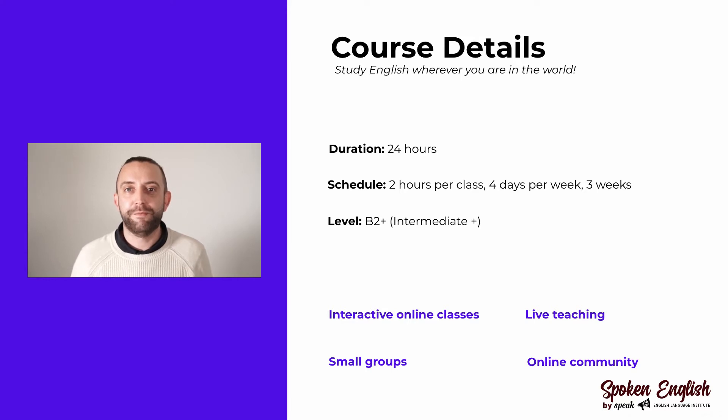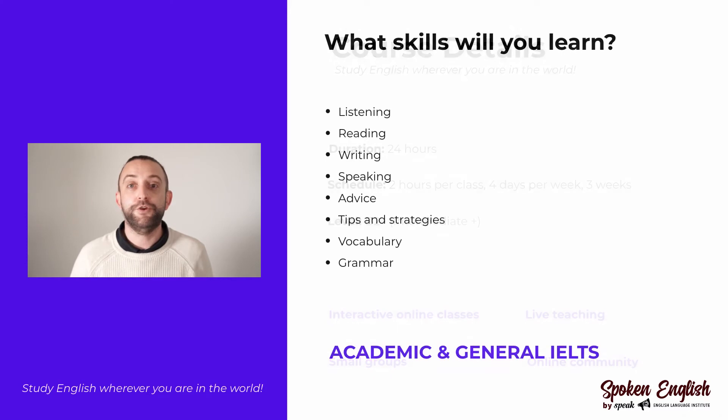Let's have a look at some of the skills that you will study in this course. You will develop great skills for each section of the IELTS exam. Each section corresponds to a skill in the English language: speaking, listening, reading, and writing. We will also provide you with some invaluable tips and tricks that will really help you to increase your overall band for the IELTS exam.